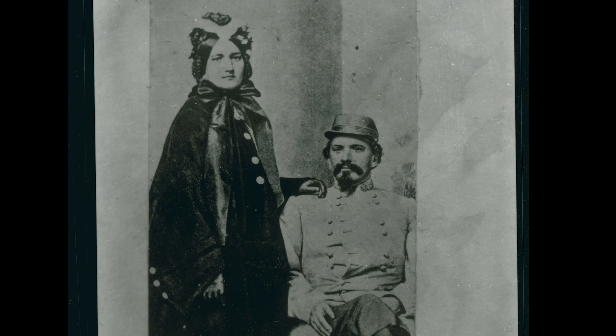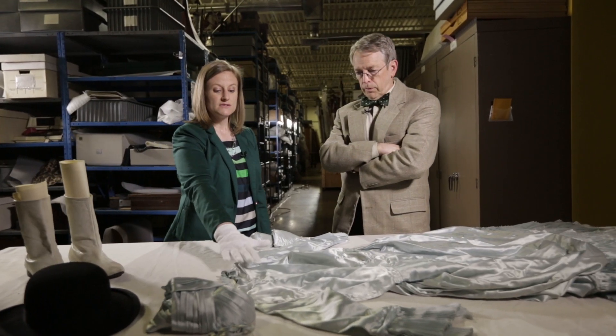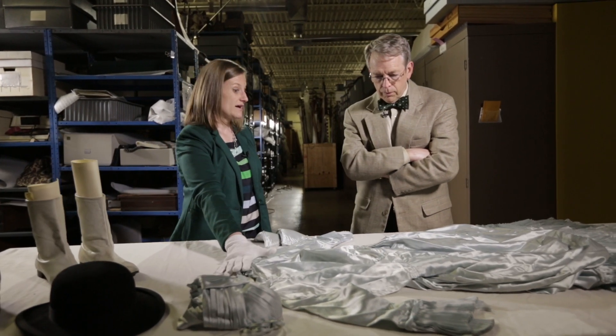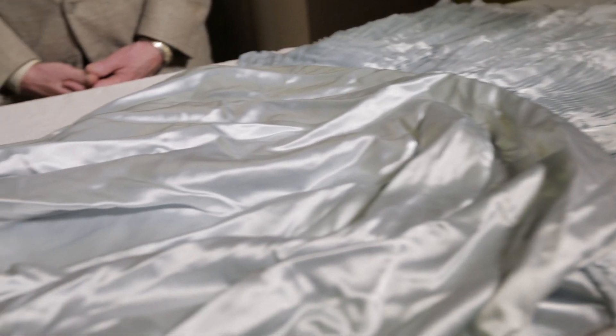Ready-made clothes were clothes that you could buy right off the rack. They started with just men's ready-made clothing in the late 1800s, and then in the early 1900s when women started wearing ready-made clothing — this is a little bit later, but this is an example of a ready-made dress.